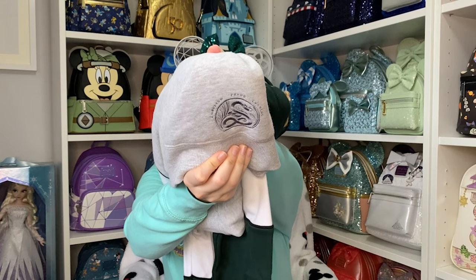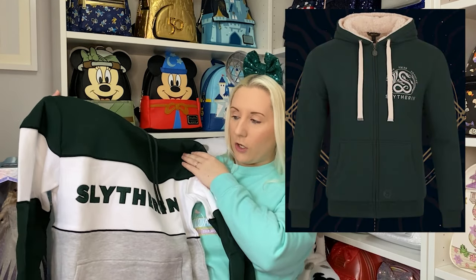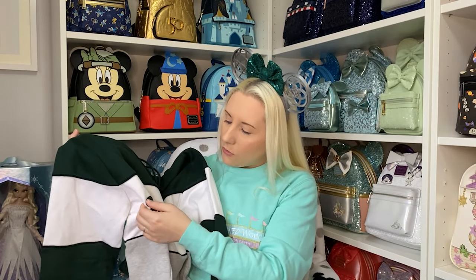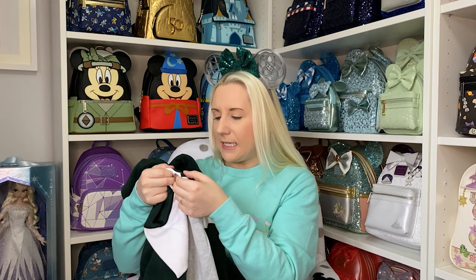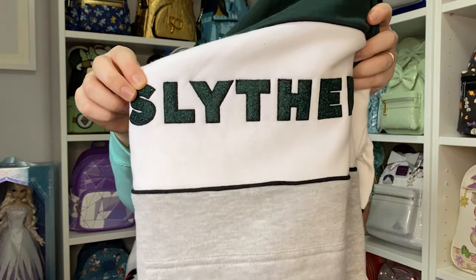On the front pocket it says 'Ambition, Pride, Cunning' and there's a little snake on there. It was between this hoodie and a green zip-up jacket — I'll pop a picture of that up. I went with the hoodie in the end because I tend to prefer hoodies over zip-up jackets. It's also slightly fleecy for the lettering.